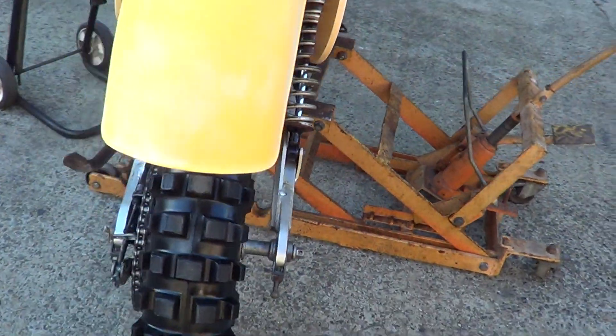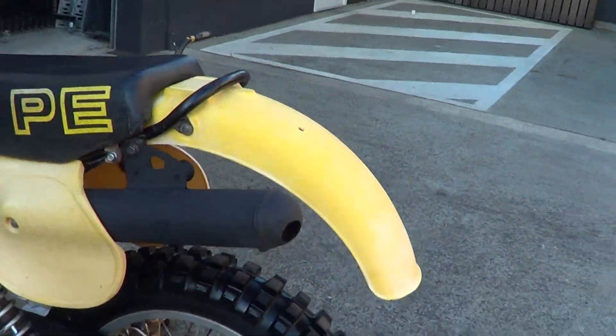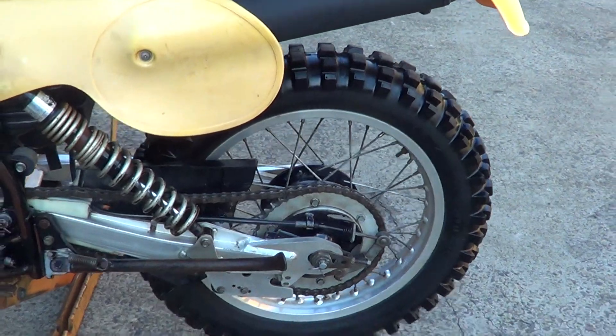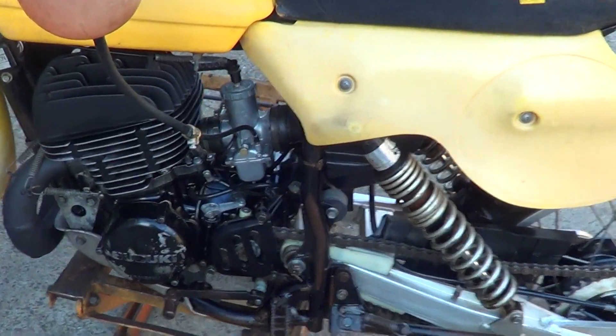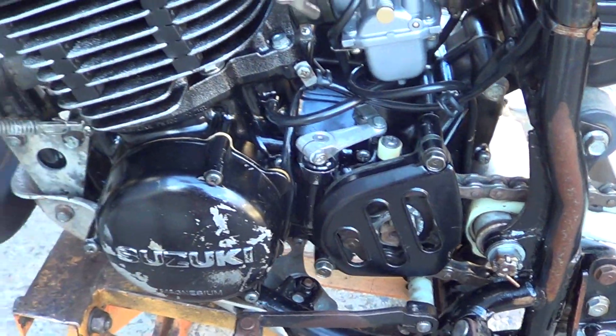Back shock's in good. Original muffler. Everything's just original, never been messed with. Original side stand. Hasn't chucked a chain. Cases are really nice.